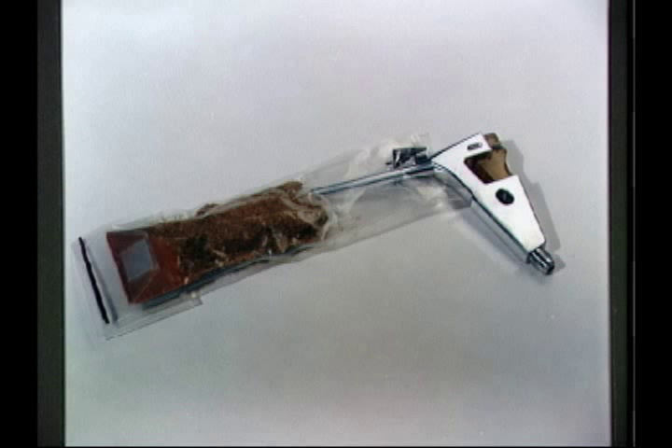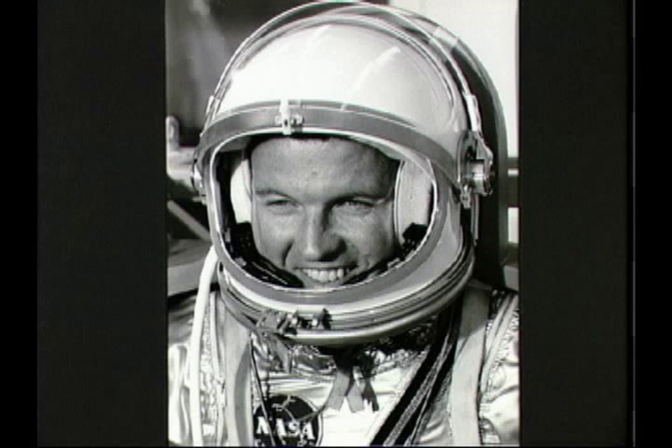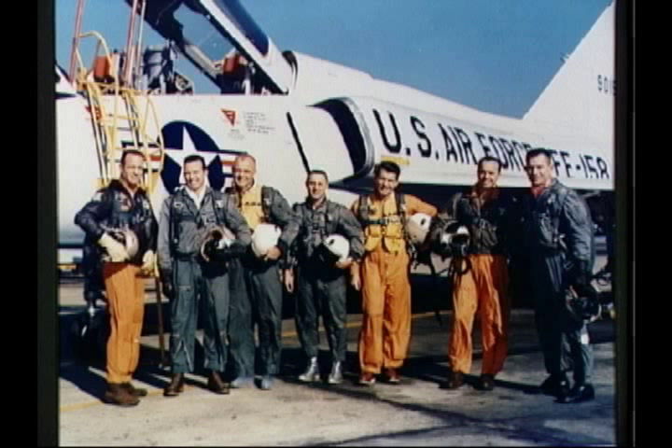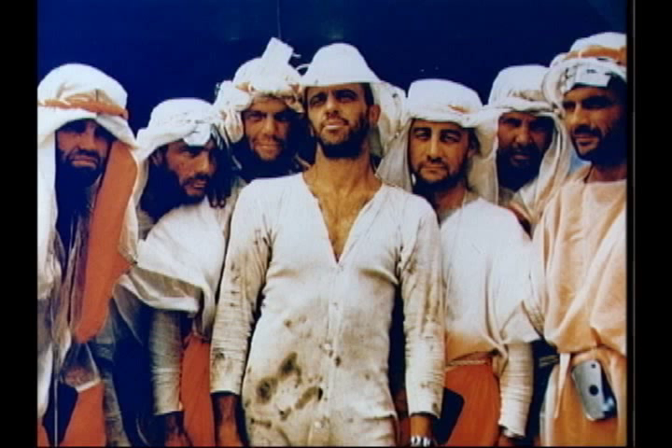Friendship 7 made three orbits of the Earth. Each orbit took 90 minutes. Near the end of the third orbit, three small retro rockets facing forward were fired to slow the capsule down for its descent to Earth. If you listen carefully to the actual space communication, you will hear the astronaut confirm firing of the retro rockets.